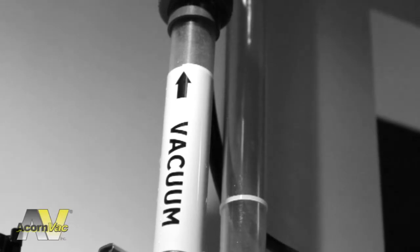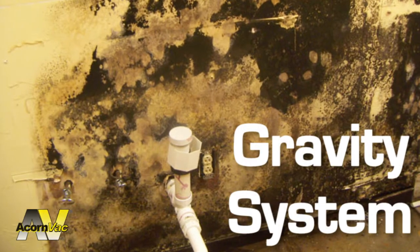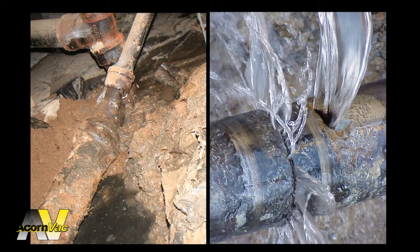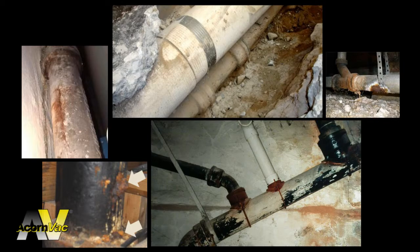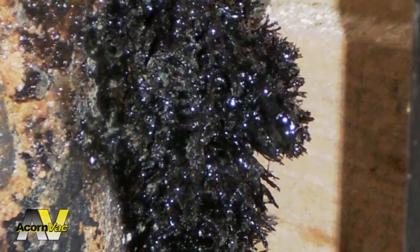One of the major advantages of vacuum plumbing systems is that waste does not leak out of vacuum piping. In a gravity waste system, wastewater can leak out of piping and create unsanitary conditions that can remain buried in walls and ceilings for years, damaging or destroying the building's infrastructure.